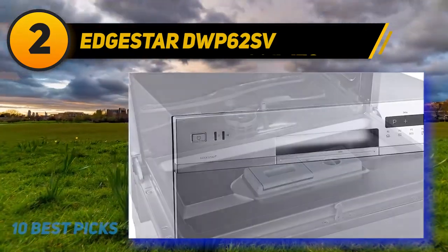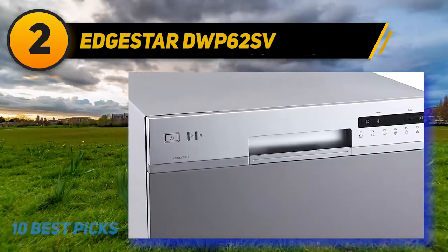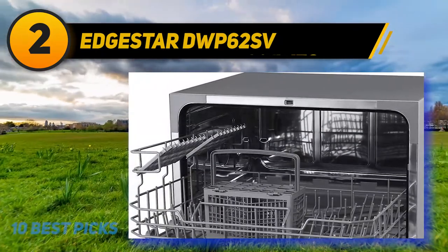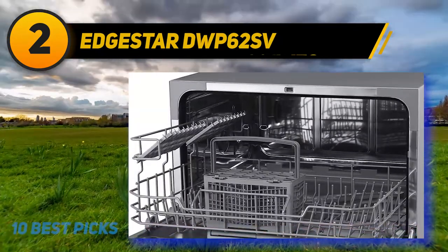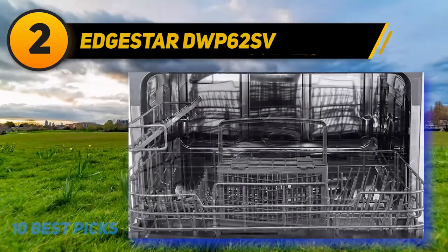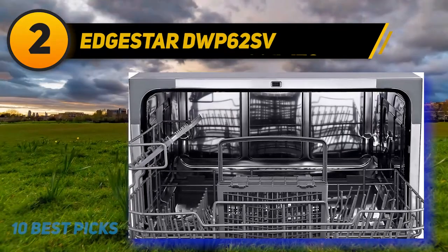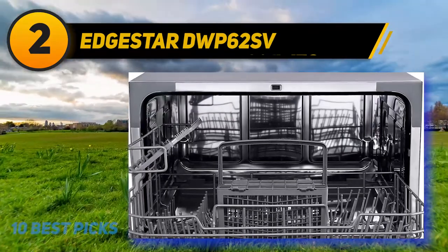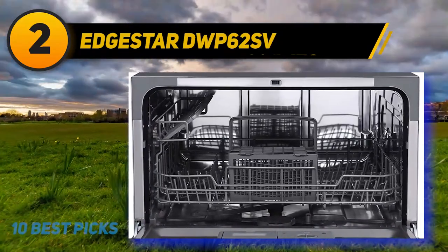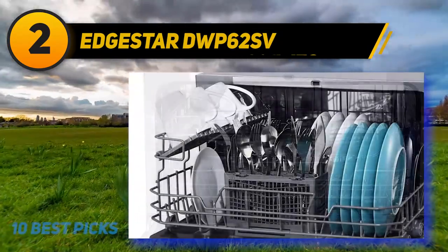It's fully loaded with features and programs such as seven wash cycles, a quick connect adapter, an outstanding digital display, stainless steel interior, water consumption savings, and more. Another amazing feature that customers love is that it includes a dish rack, cup shelf, and cutlery basket. All these features at this price make it a strong contender and the best portable dishwasher runner-up.